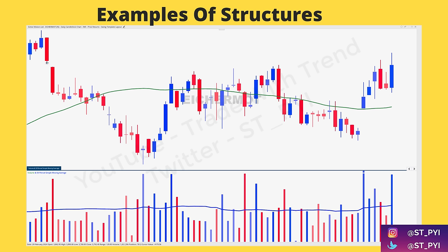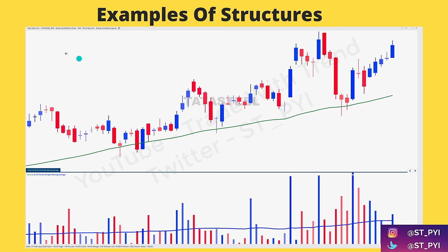Eicher Motors is above the 50 DMA, but as a trader I will not select it. The reason: look at the volume activity — every time the stock moves below the 50 DMA, volume spikes; it moves above the 50 DMA, volume spikes. There is no pattern here. Such stocks, even if they give a wide range breakout of 10%, I won't touch it because I'm not able to understand or correlate what the price is suggesting and how the volume is supporting that.